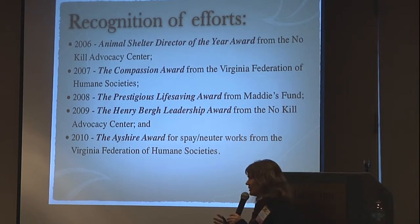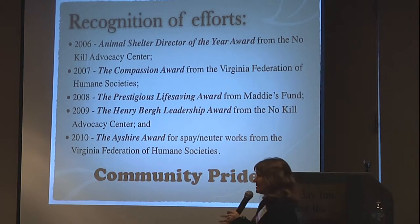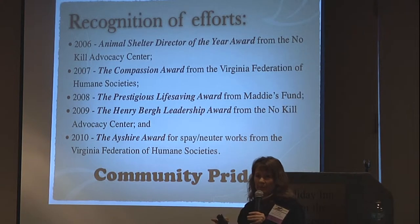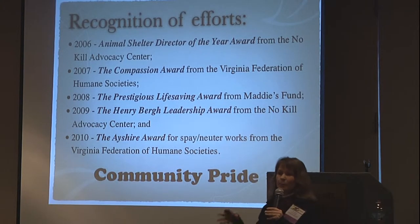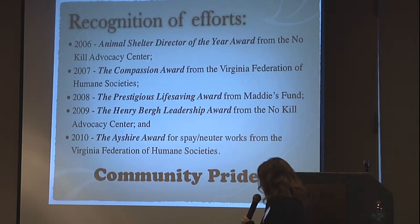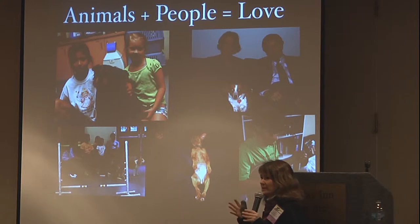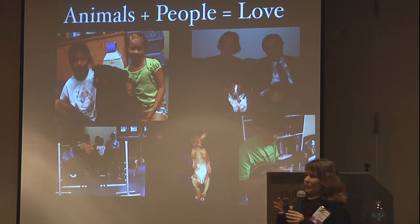We've been recognized for our efforts, but why I think it's really great is it creates a sense of community pride. Our community is very proud to be part of a community that doesn't euthanize healthy, treatable animals. Getting the word out helps from a fundraising side and brings people to your facility to help. The message is really: animals and people together. It's not just about the animals — you have to be concerned about people, because you can't hate the public. They're not the problem; they're the resource out there to help you get there.